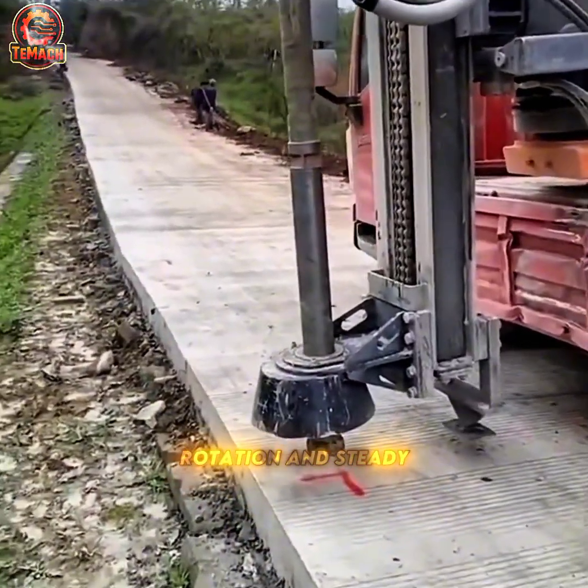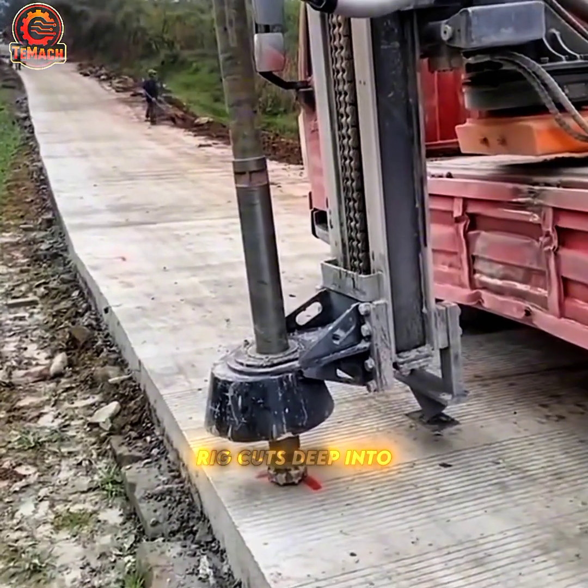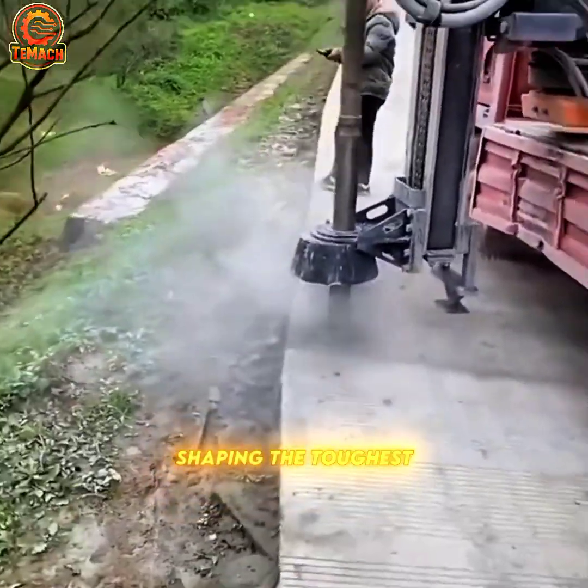With relentless rotation and steady force, the compact drilling rig cuts deep into concrete — a precise balance of torque and endurance shaping the toughest surfaces.